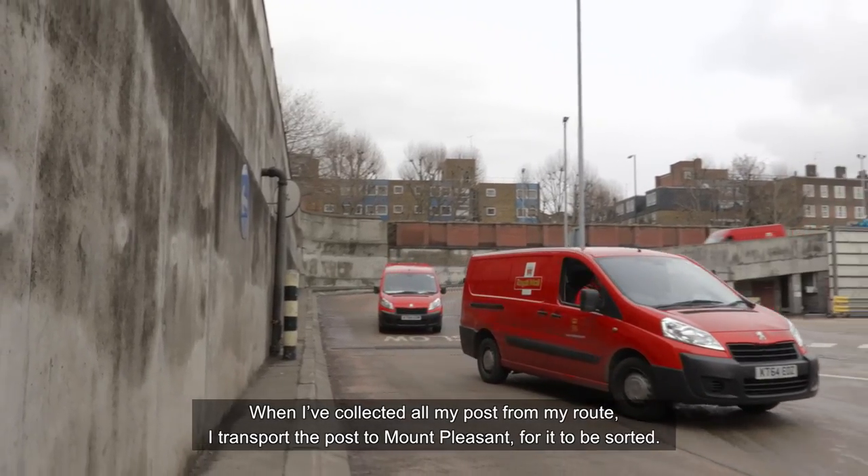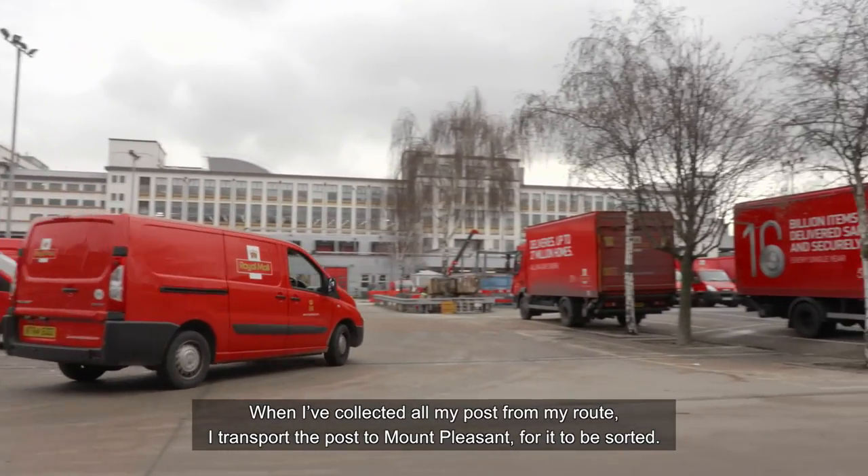When I have collected all my posts from my route, I transport the post to Mount Pleasant for it to be sorted.